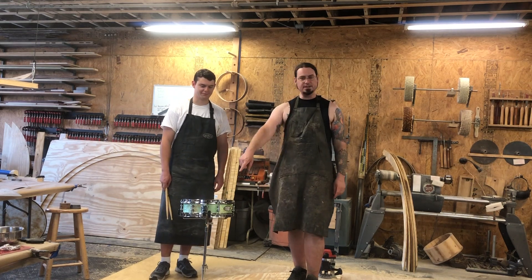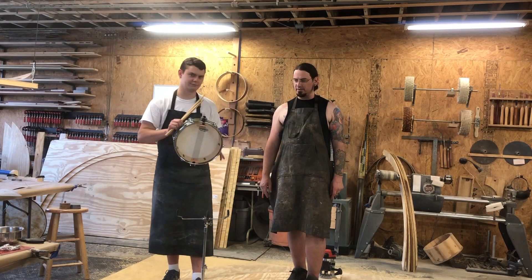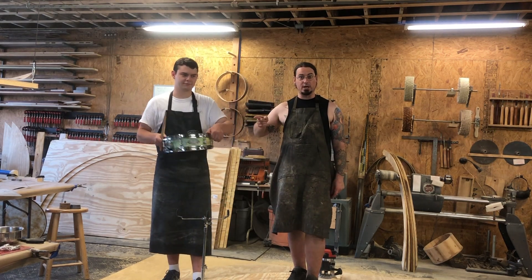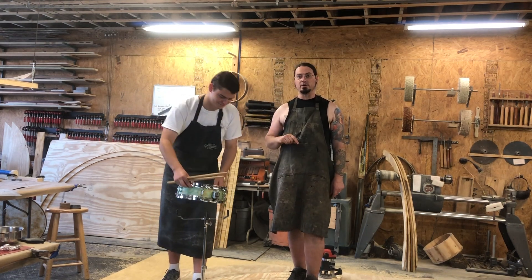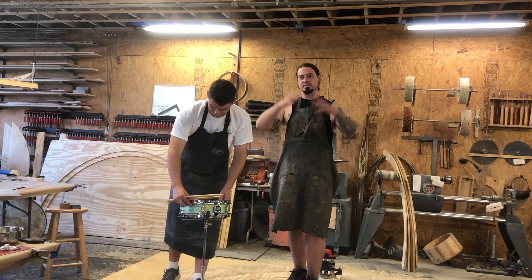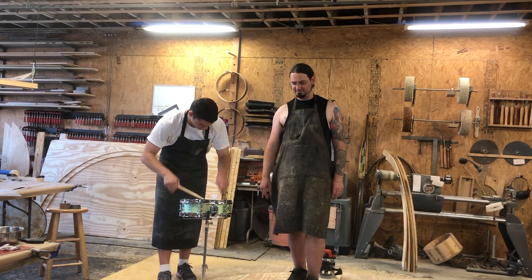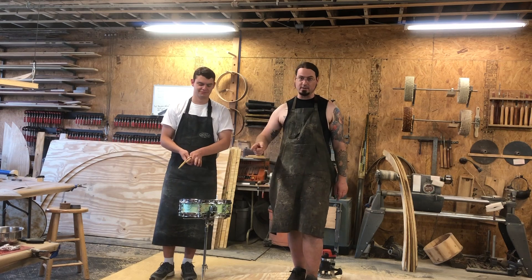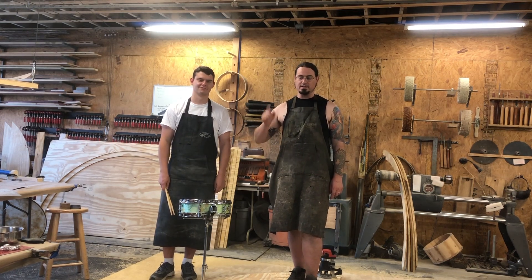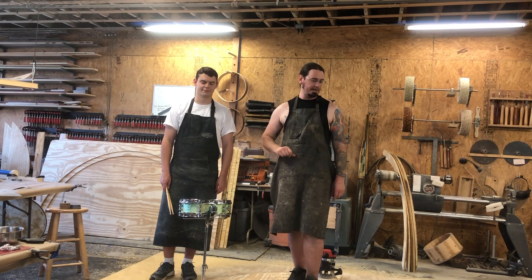We just finished this little snare drum. It's another one of the three and three quarter by 12 inch piccolos that we've been doing. This one, however, is special because it's going to be for an Instagram giveaway. Details on that are going to get posted in a spammy kind of way very soon. Pretty cool, right? So you could win that. Stay tuned here and on our Instagram account, which is Cattlewood Drums, and you will find out about how that could be yours without paying any money.